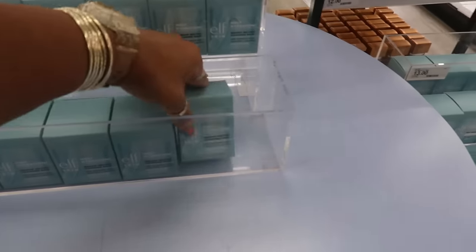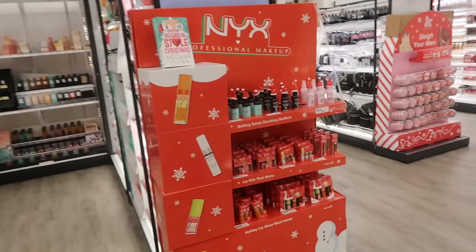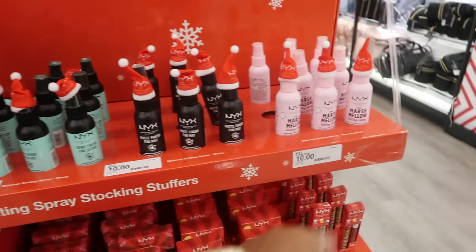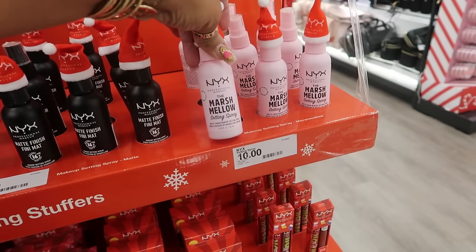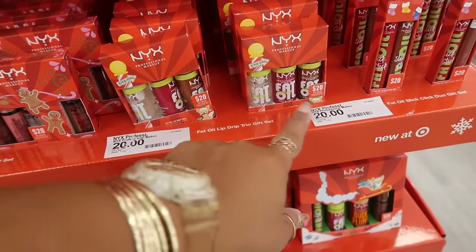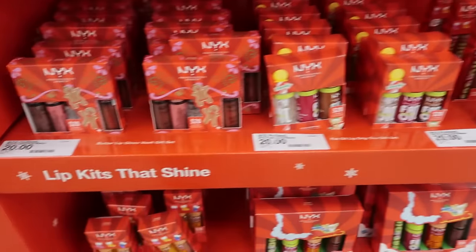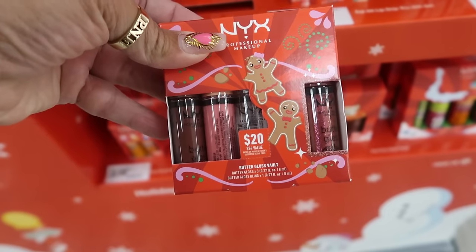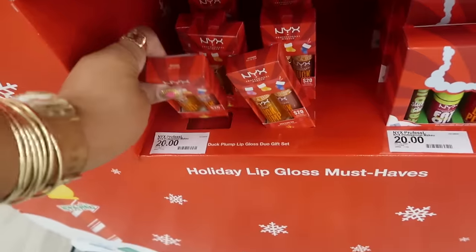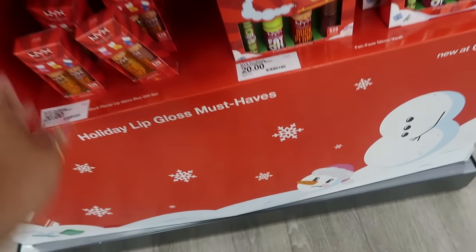Behind me there's some ELF Holy Hydration Makeup Melting Cleansing Balm for $11. Here's the NYX display — setting spray stocking stuffers for $10. The marshmallow setting spray — okay, that's $10. I wonder what it smells like. You got the Fat Oil set, you get three of them for $20. Fat Oil Slick Click duo set. Butter Gloss Vault — that's $20. And Duck Plump — these are $20. So some little sets.